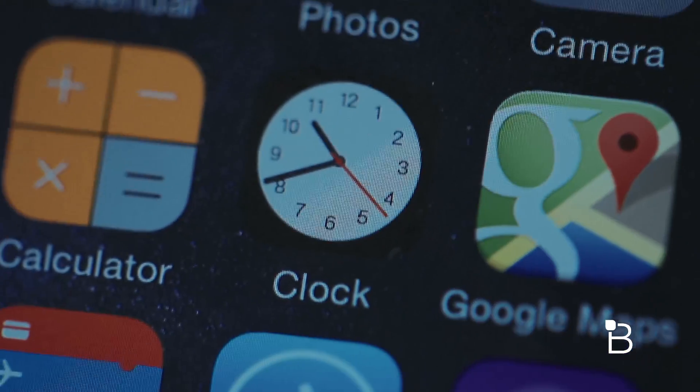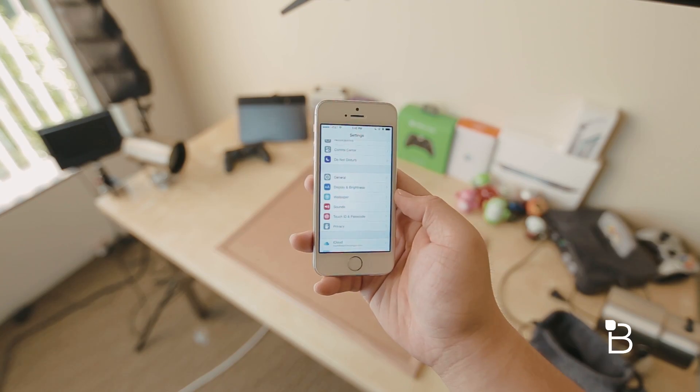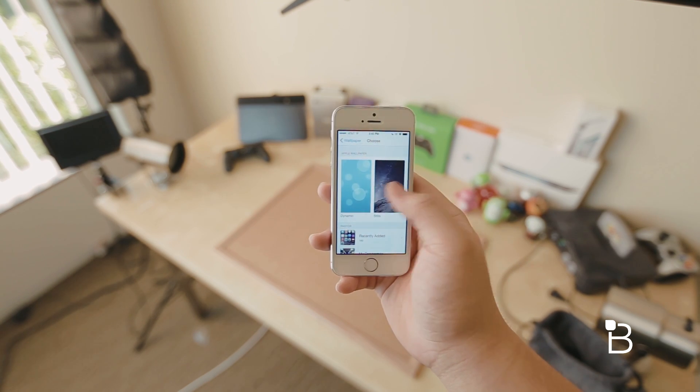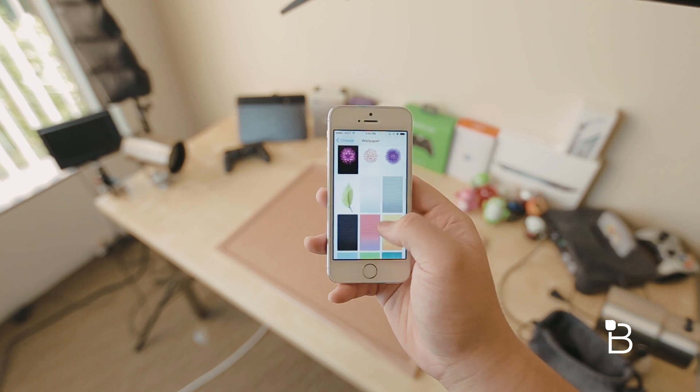Another minor change is that the clock icon is a bit bolder now and the second hand is much longer than before. If we head over to the Settings app and go to Wallpapers, there are a bunch of new still wallpapers included in iOS 8. To be completely honest, I love every single one of them — I think it fits nicely with iOS 8 and matches the look of OS X Yosemite.